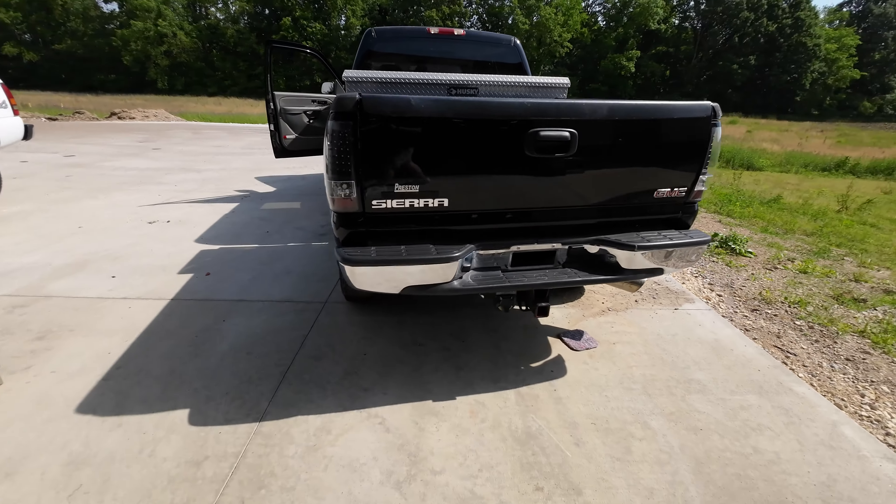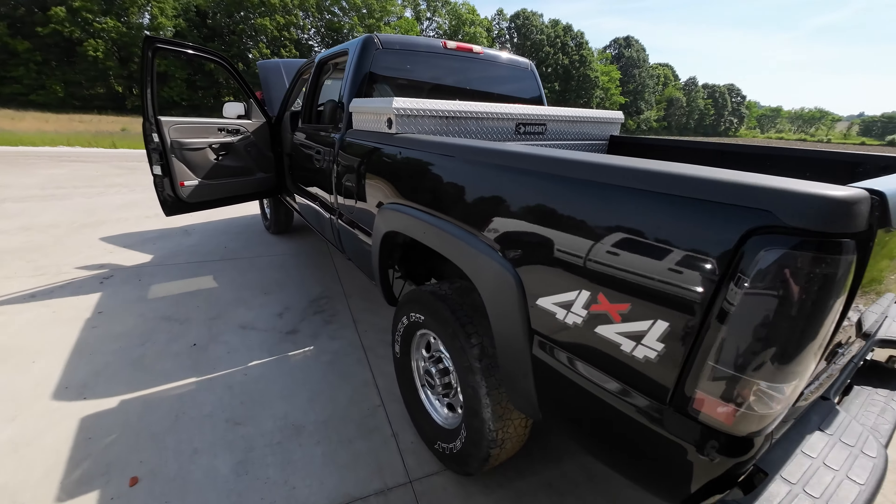Good looking truck, black. A little bit of rust underneath the bed, though. The rails are rotten, which is stinky.